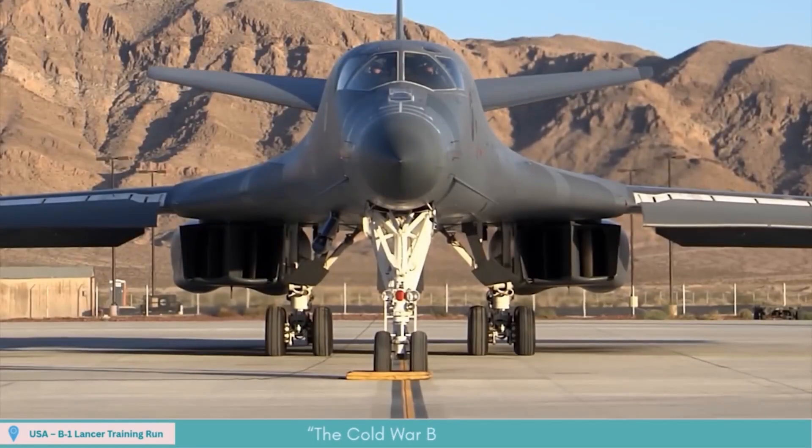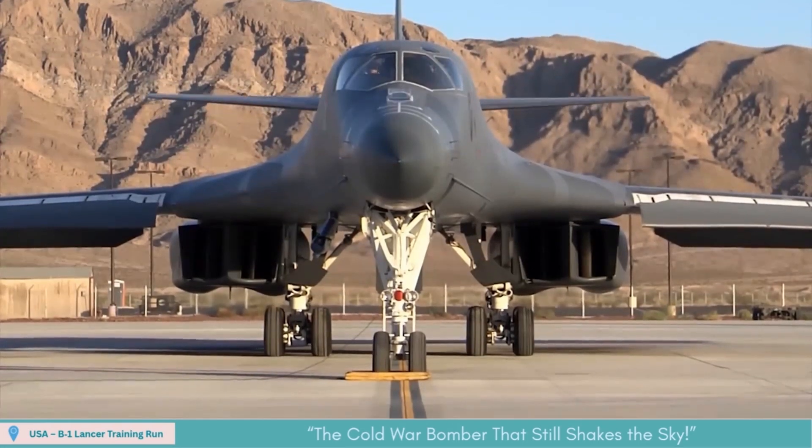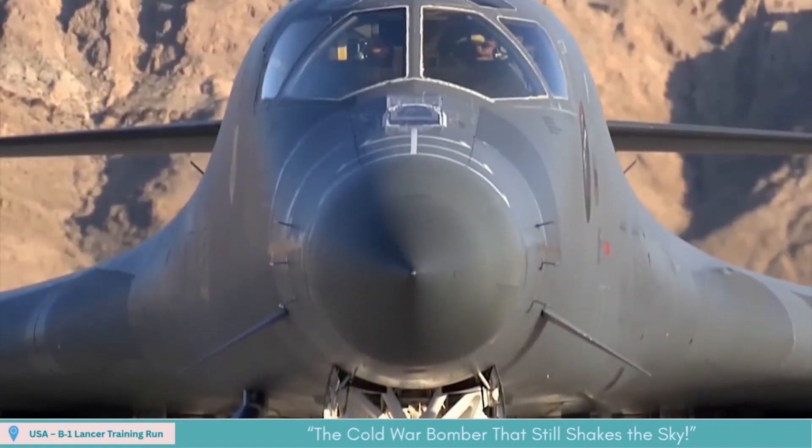Nicknamed the Bone, the B-1 Lancer tears through the skies with supersonic fury. With its sweeping wings and thunderous roar, this Cold War beast still dominates modern airpower — training today but built for war.